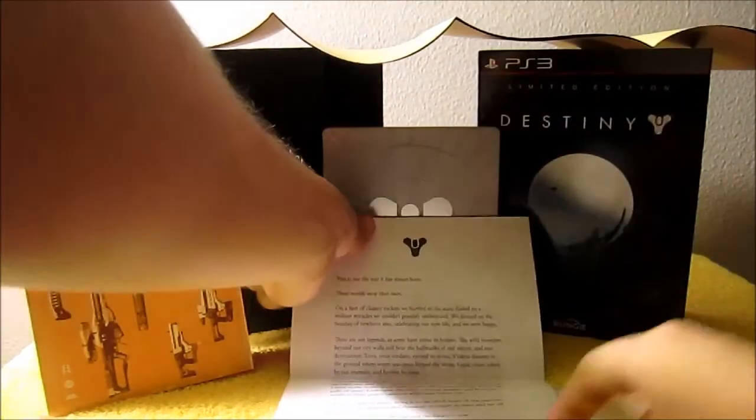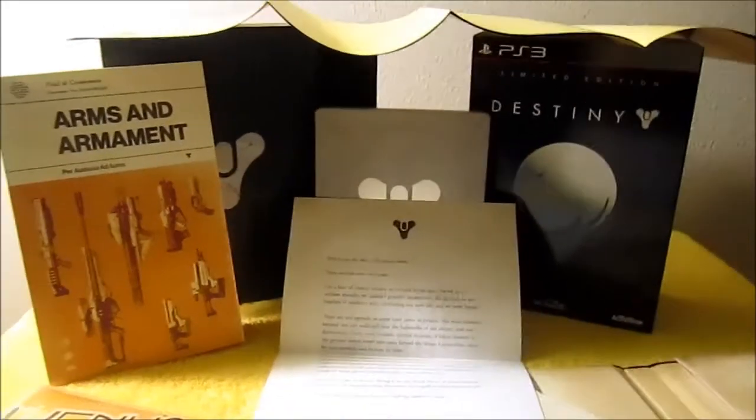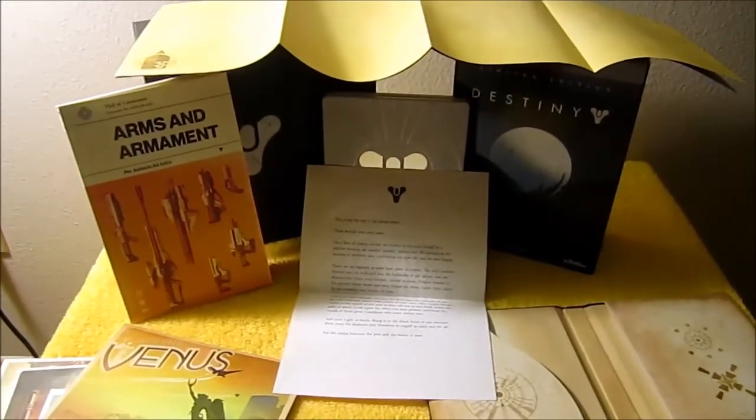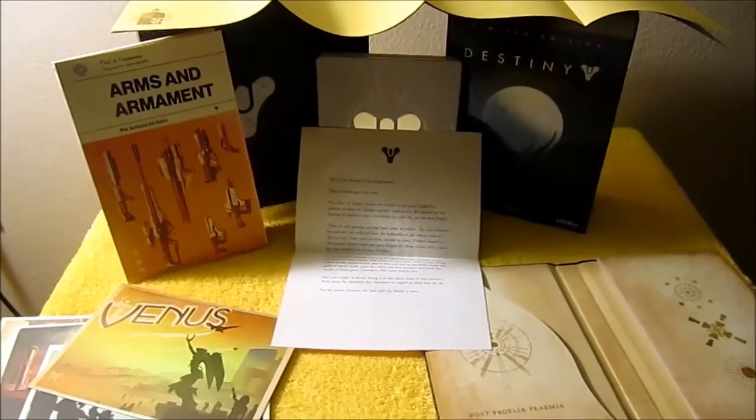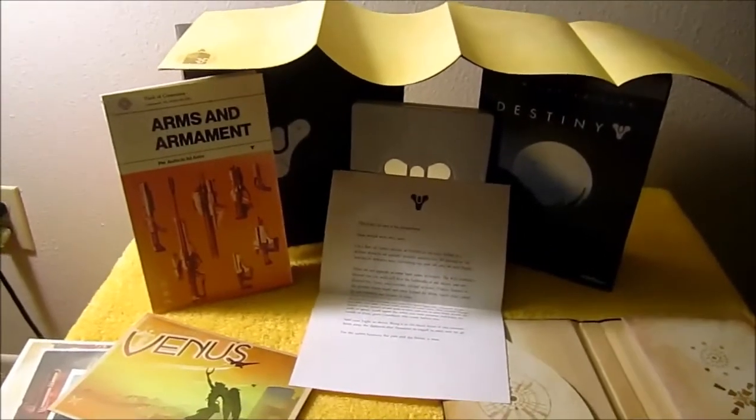Here I'm going to line up everything just to get a nice good shot of all the contents included in the limited edition, just for you to see. Quite a lot for a box that size. Thanks for watching — tune in to TradeInDetectives.com for your video game news and trade-in prices.